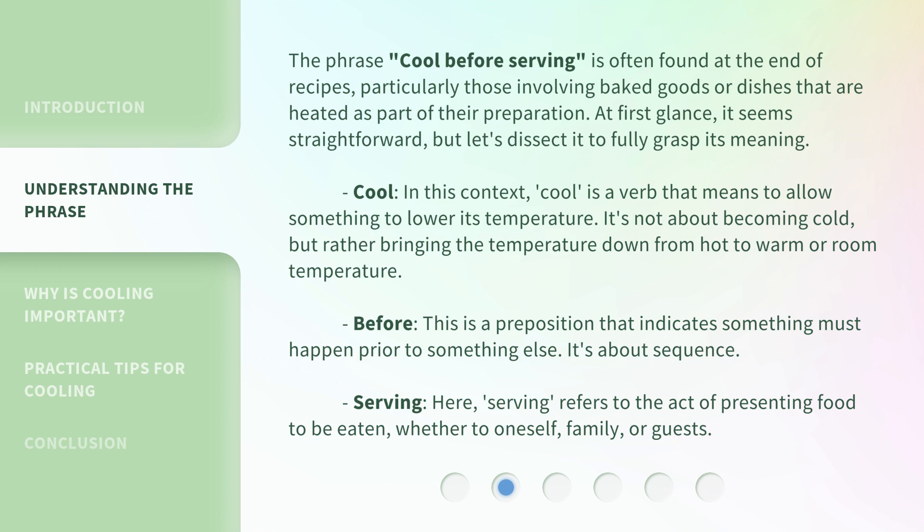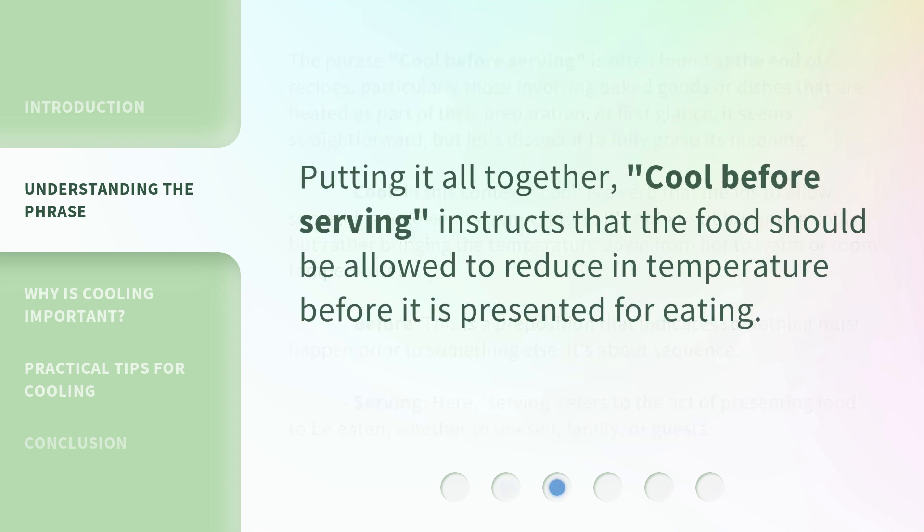Serving — here, 'serving' refers to the act of presenting food to be eaten, whether to oneself, family, or guests. Putting it all together, 'cool before serving' instructs that the food should be allowed to reduce in temperature before it is presented for eating.